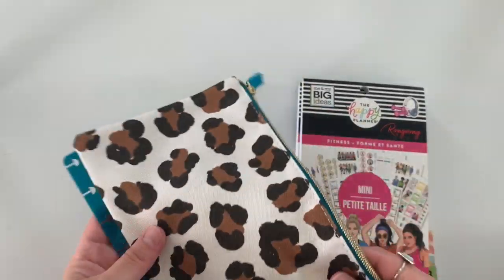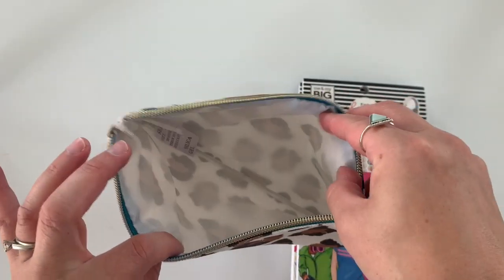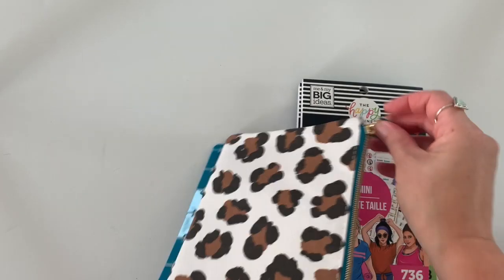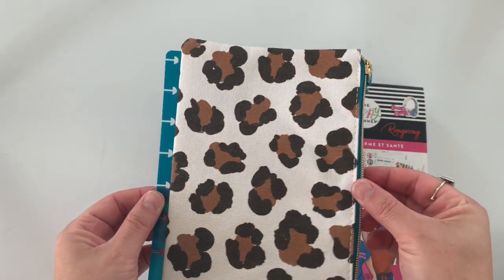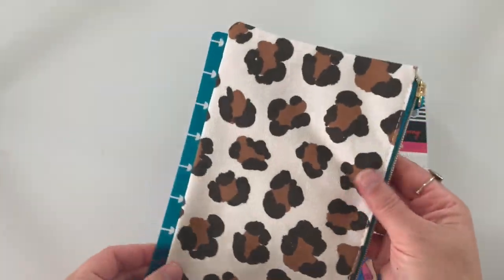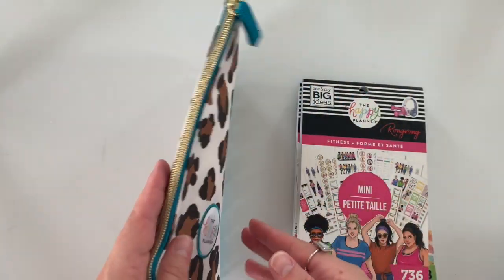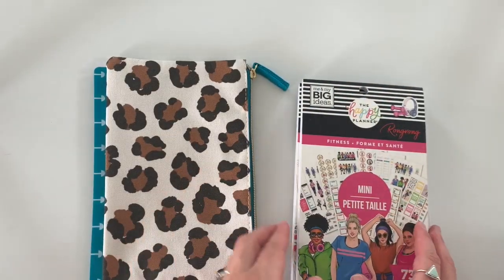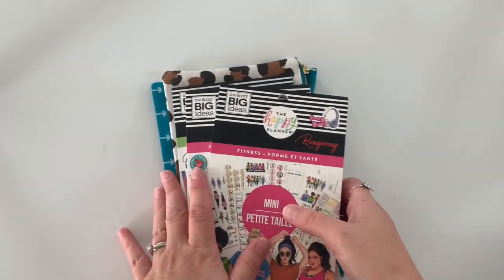The last thing I got from that order was the pencil pouch. I love the teal color with the leopard — it's super cute. I definitely wanted to have this in my collection. I love collecting these; I'm definitely a planner bag lady. So I got that and three sticker books — that's the only thing I got from that release.